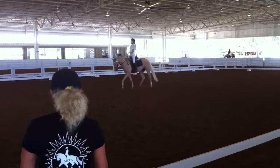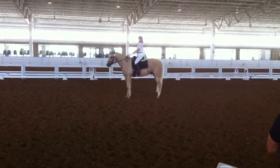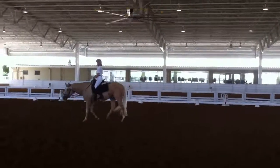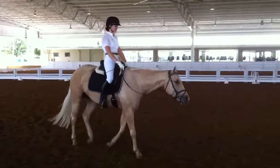All right. We're going to see — you have to be prepared. Next up in ring three is Erica Wachstein, rider Hico De Almost, first level, test one.